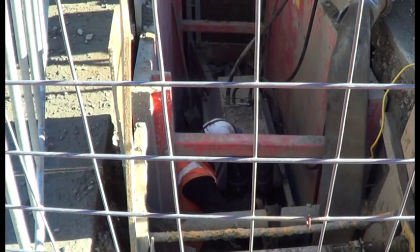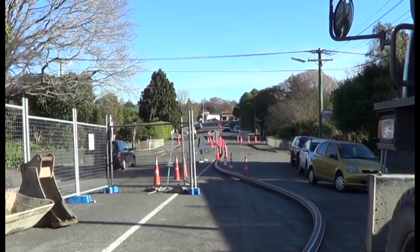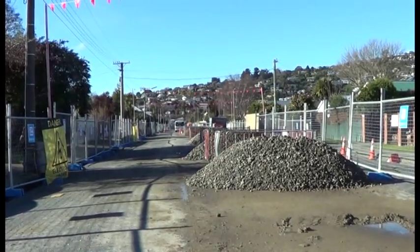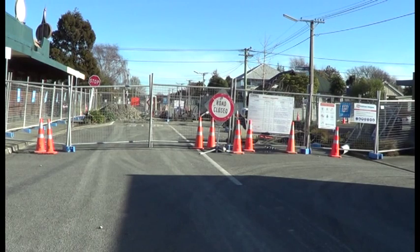The actual pipe bursting process only takes a day, but there is setup time where we are excavating and getting everything prepared for the pipe bursting.